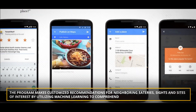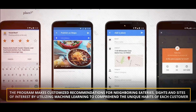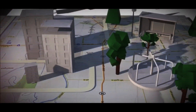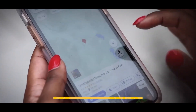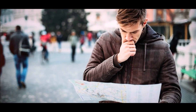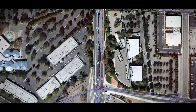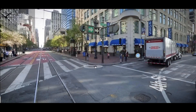Additionally, the program makes customized recommendations for nearby eateries, sites, and points of interest by utilizing machine learning to comprehend the unique habits of each customer. This development demonstrates Google's dedication to utilizing AI to improve user engagement. The introduction of groundbreaking AI into Google Maps heralds a new era of intelligent and adaptable navigation for consumers worldwide, as the internet giant continues to push the envelope of what is possible.